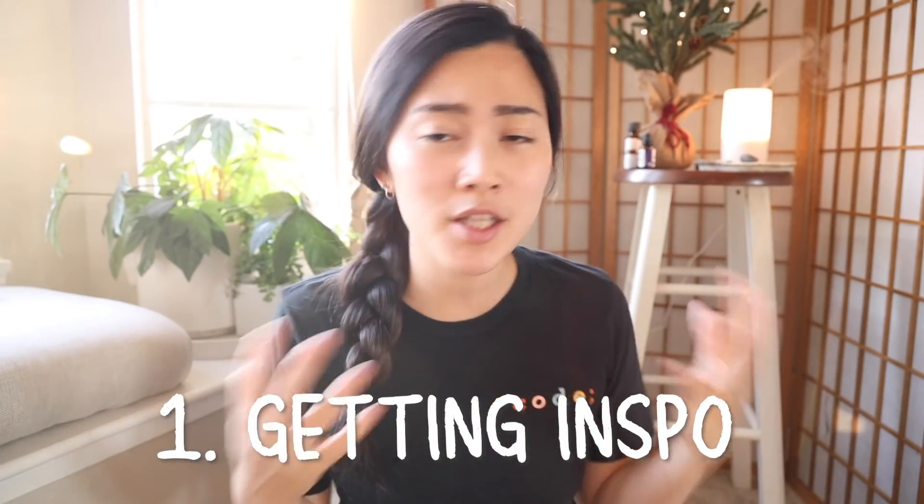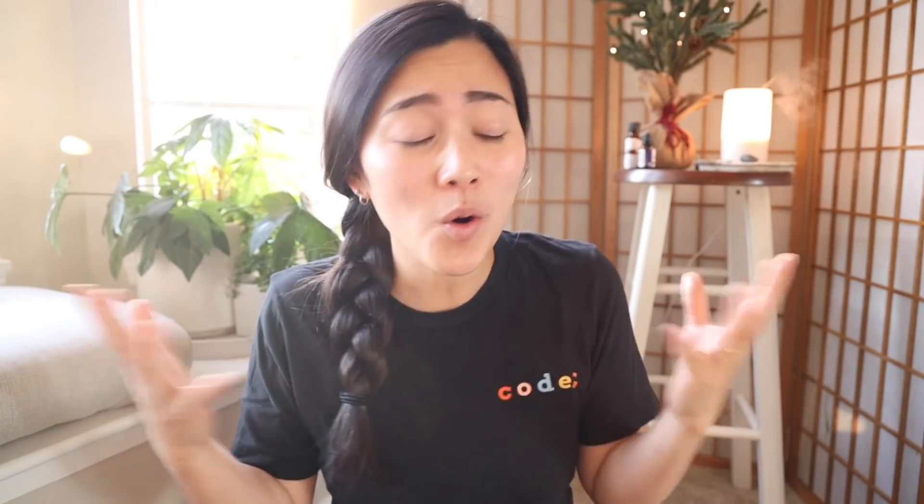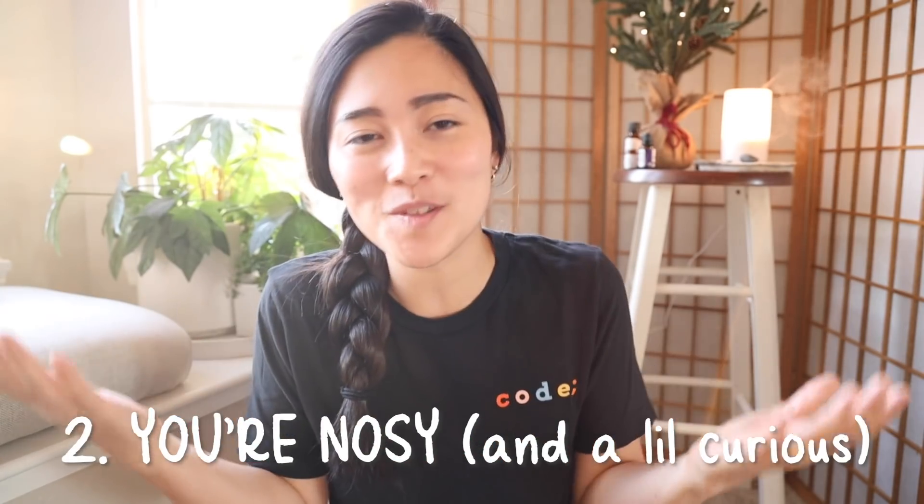So like the other two videos, maybe number one, you're watching this video to get some inspiration on how to format and write your own resume. Or number two, you're just nosy, you're a little bit curious, and you just want to know what my resume looks like. And maybe there's like a third and final part, but I'm excited that you're here. So let's get started.